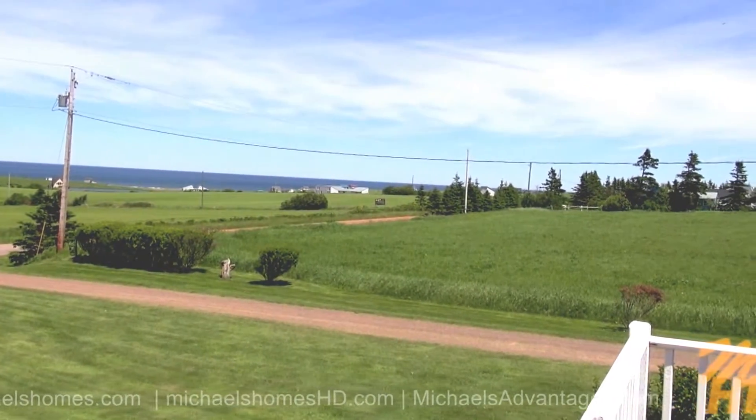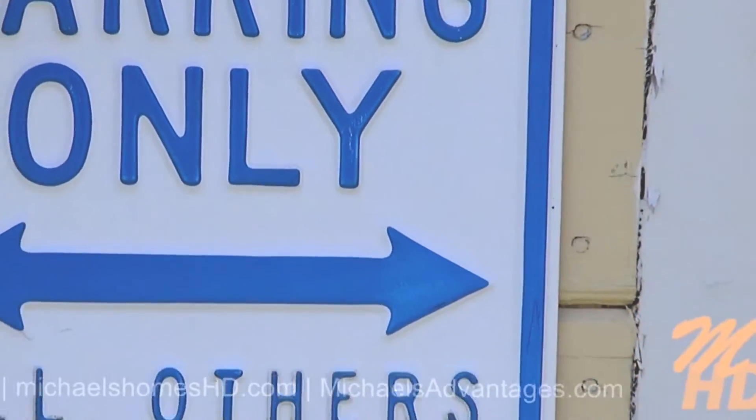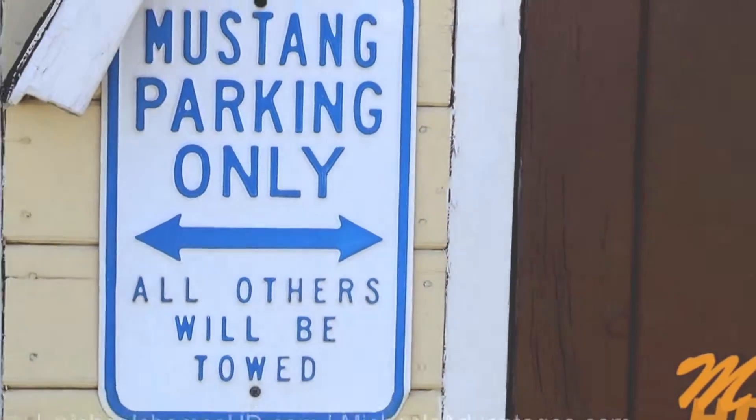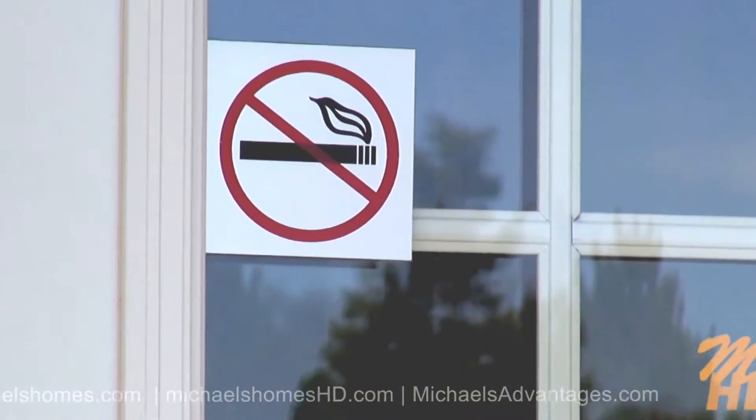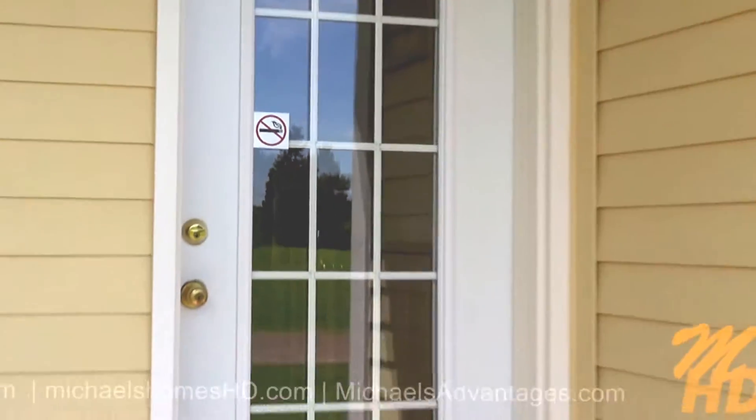There's nothing on either side. Here's just a quick view of the backyard — it's nicely treed. We're going to go in through the entrance there in mid-frame.